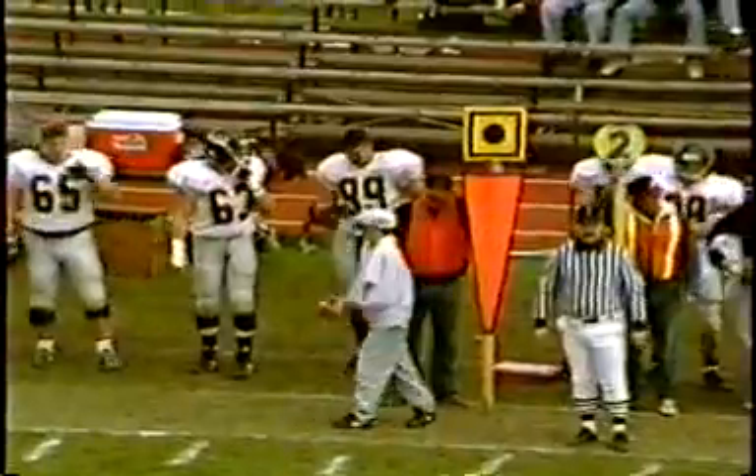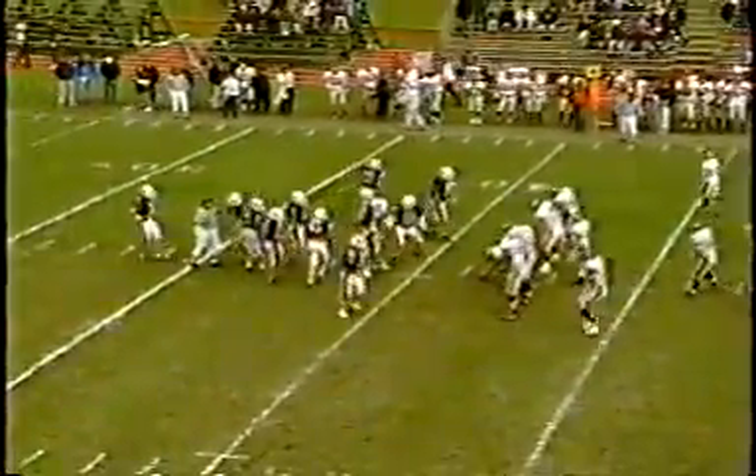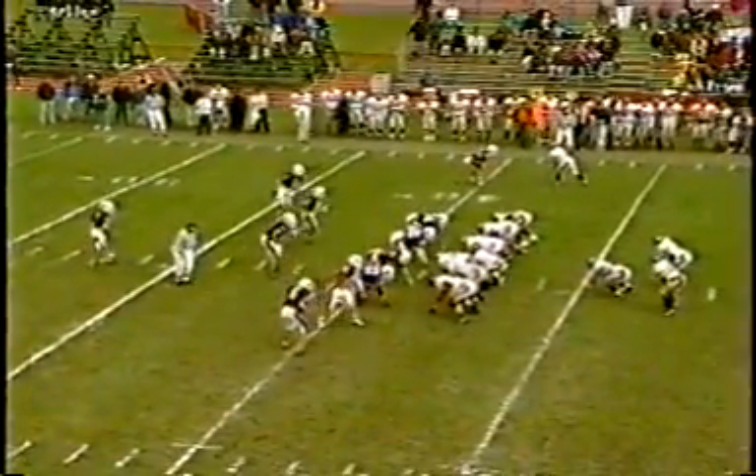Bobby has been relatively mistake-free, and that's going to be a key for them, because Guthrie has thrown 16 interceptions this year, but has avoided any today, and that's what's been the catalyst to their offensive success.